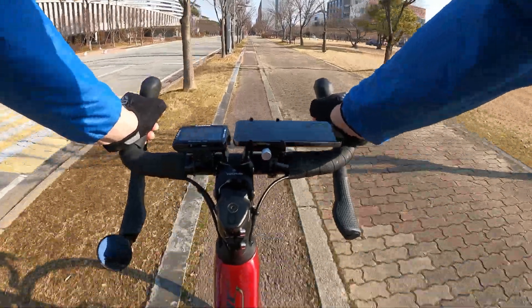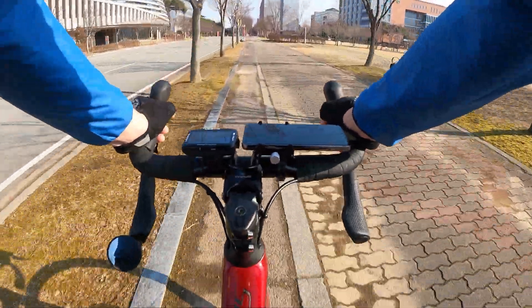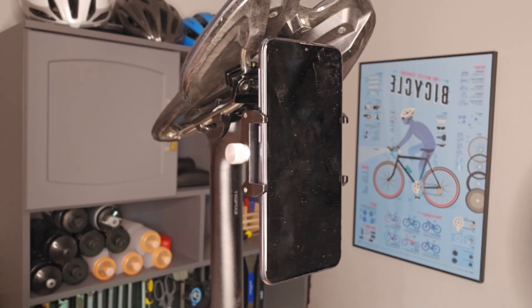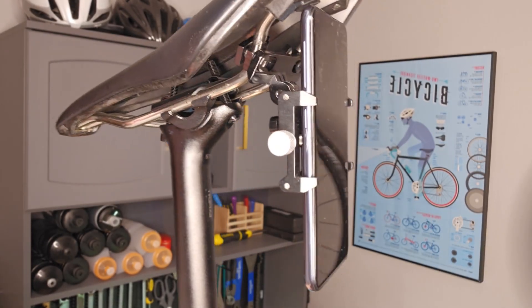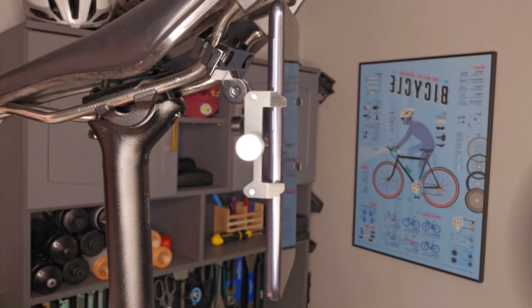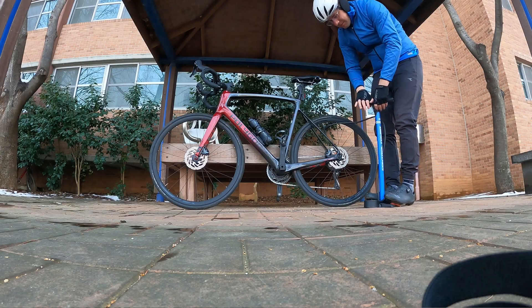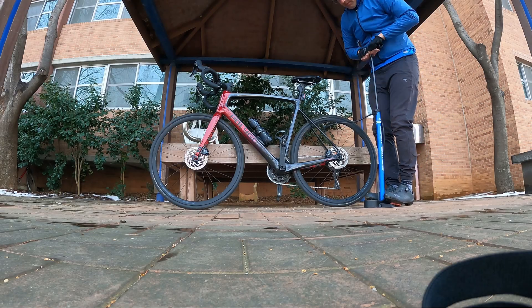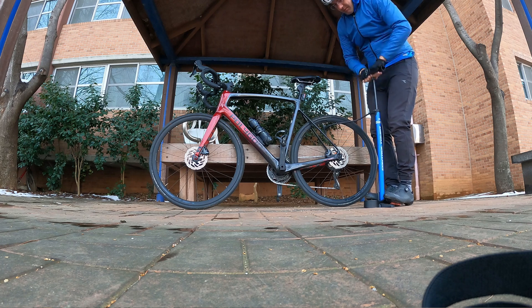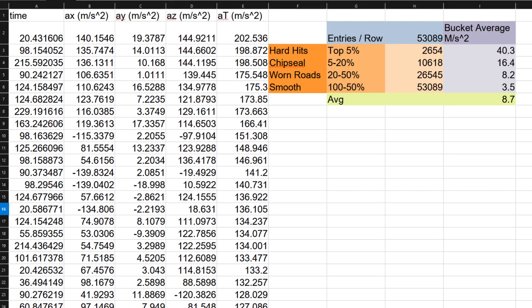To measure linear acceleration, the Physics Toolbox app records accelerometer data 200 times per second. My phone is mounted to the saddle rails using an aluminum water bottle cage that's been connected to a phone mount. Tire pressure of 80 PSI was used in 29.5 millimeter mid-level tires with stock alloy rims. The stock alloy seatpost was compared to the Redshift Shockstop Pro seatpost. Data was collected from Physics Toolbox and analyzed in Microsoft Excel.